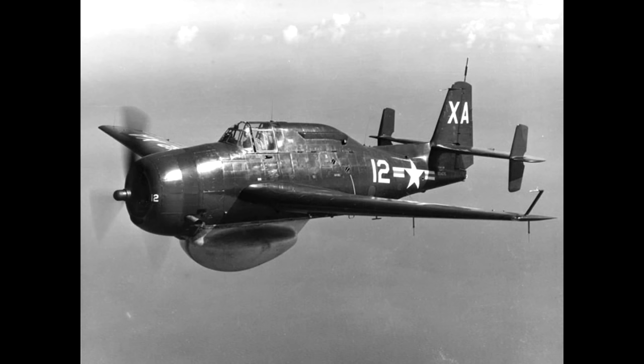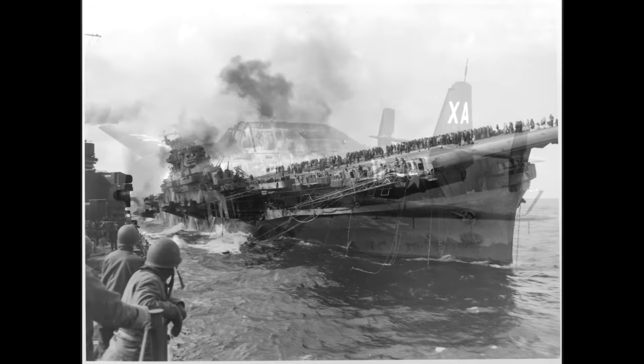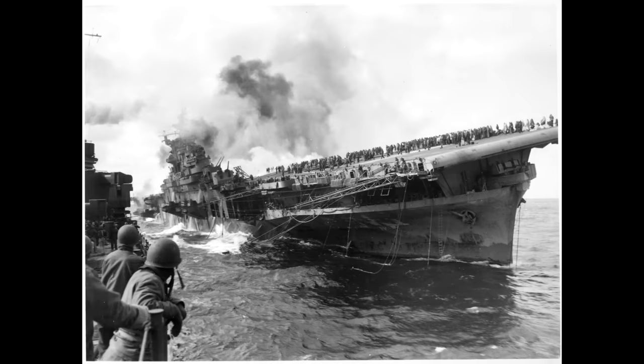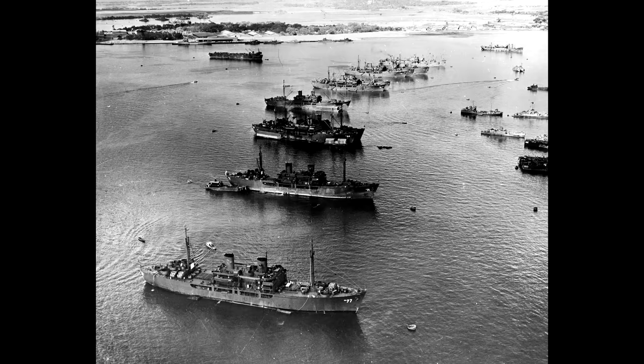Deployment of radar picket destroyers or early AEW aircraft — at that point in the form of TBM-3W Avengers — might extend the detection window somewhat, but that only made an impossible situation somewhat manageable. Attacks against Franklin and Pennsylvania during the latter stages of World War Two had proved that even extensive radar coverage didn't necessarily mean spotting everything. This all added up to the obvious conclusion that US Navy fleets in any future war against a high-tech opponent might face atomic bombardment with no effective defense.